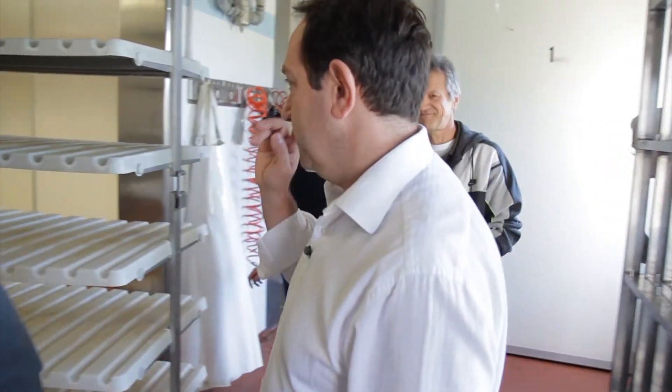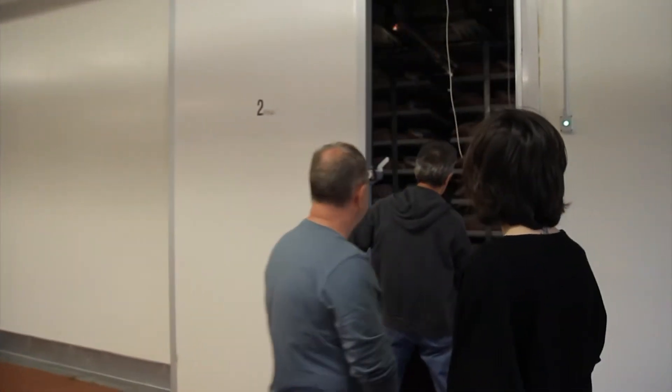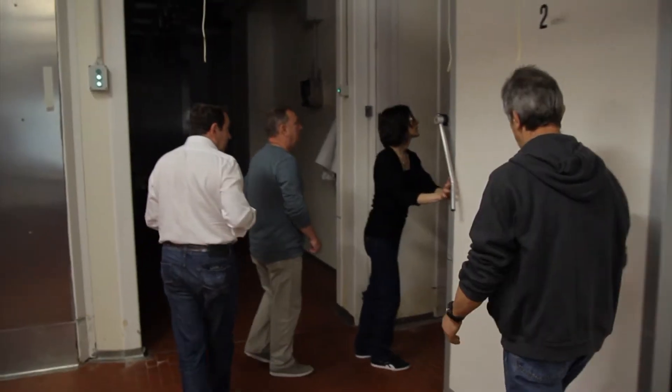After five days inside this room, they bring it back again. It goes back through the machine and gets another salting — the second salting. This is the second room. It's kept in the second room for 13 days. Next, the salt is removed and the legs are moved to the third room.